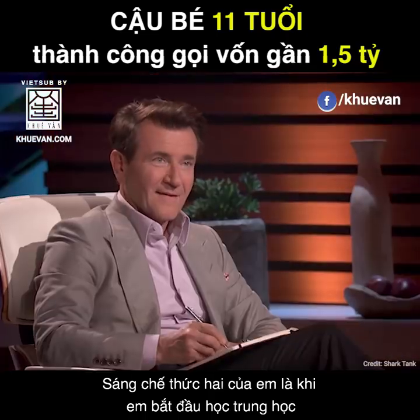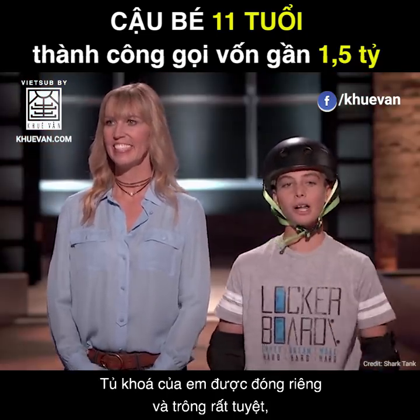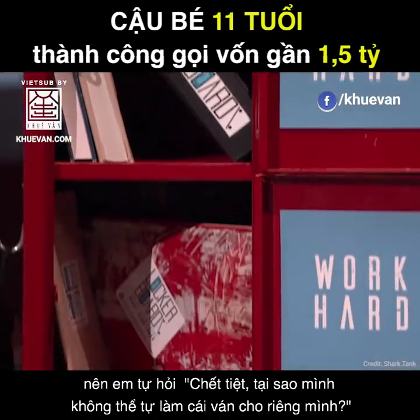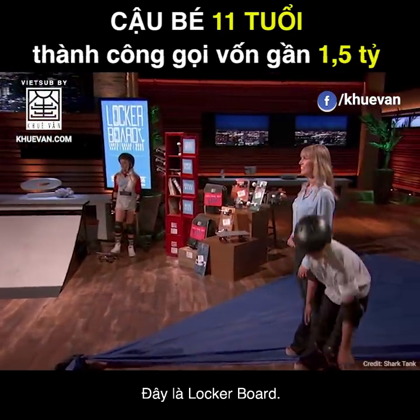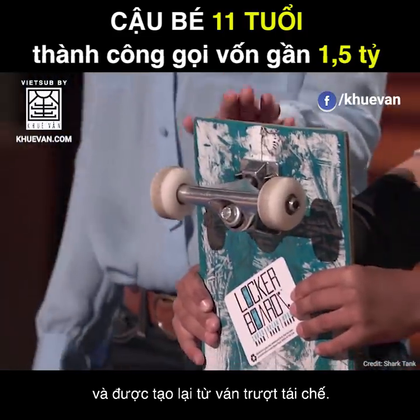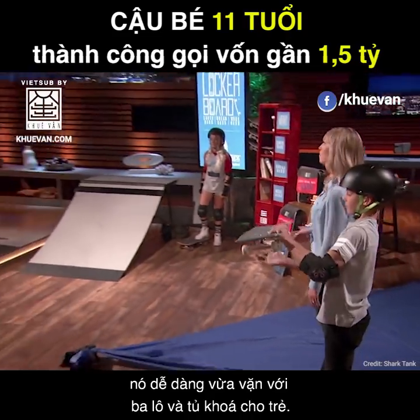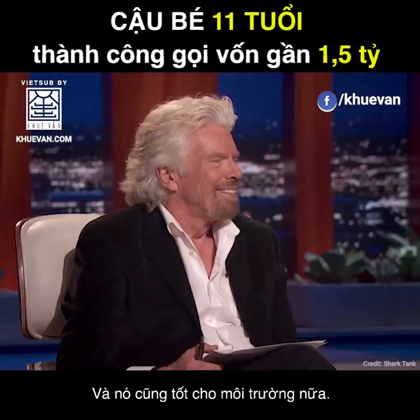My second invention was when I first started middle school, and it was the first time I ever had a locker. My locker was decked out and awesome, but none of my skateboards would fit in it. So I decided, why not just make one of my own? This is a Locker Board. Locker Boards are handmade and reshaped from recycled skateboard decks. At only 16 inches long, they fit easily inside of backpacks and lockers, and they're good for the planet.